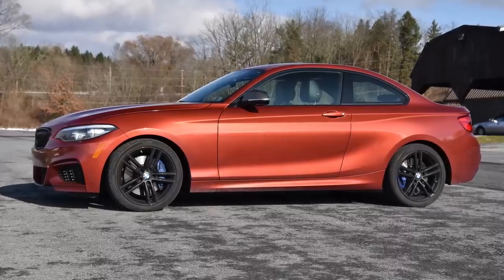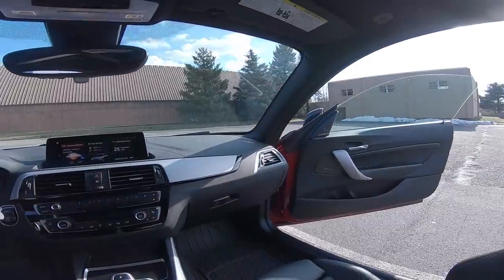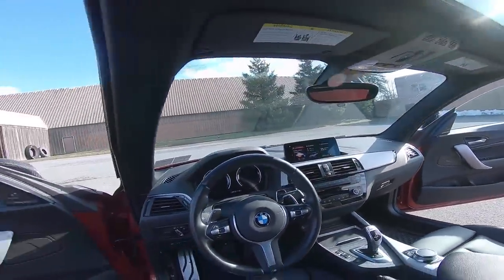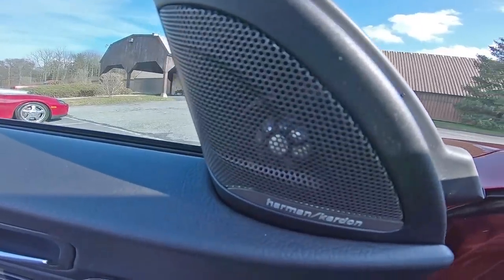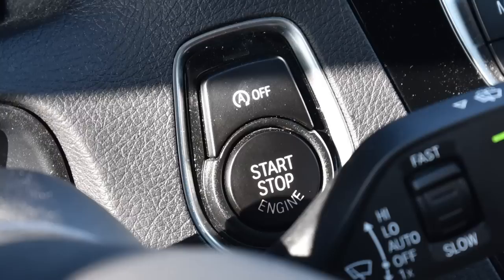2018 BMW M240i xDrive. Because it's 2019 and you're sick of your mother bugging you for grandkids. This is the best you're getting, Ma. Go pester your other kids — like the one who married the banker who looks like if the Curb Your Enthusiasm theme had a face?